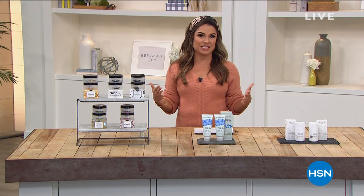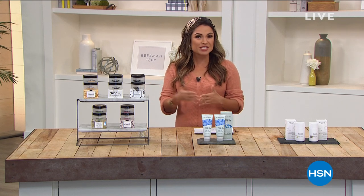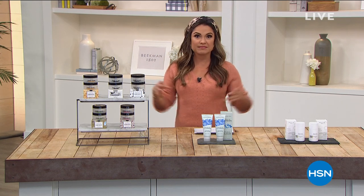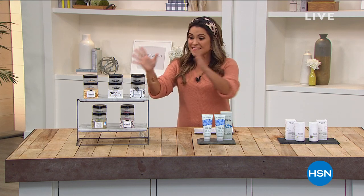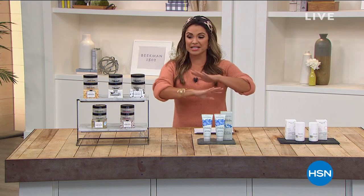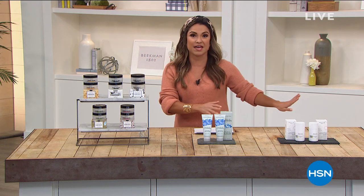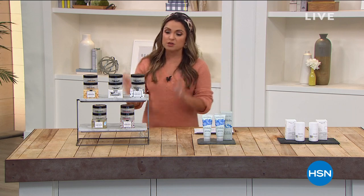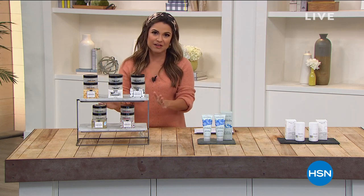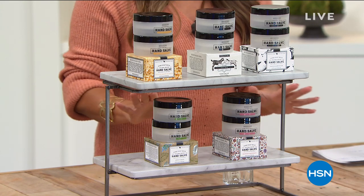Welcome to HSN, my name is Michelle Yarn, and we are going to spend some time with Beekman 1802 getting you gorgeous from head to toe — literally, even the underarms. These three items on my table I actually personally own, and they are all very special. I want to do a sneak peek — first and foremost, the hand salve, saved for this show. It's the first time you're getting to see this at this value.